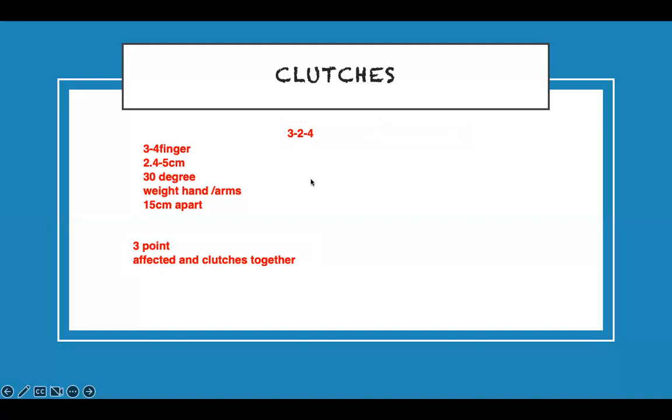For stairs: going up — good leg goes up first, then crutches and bad leg follow. Going down — crutches and bad leg go down first, then good leg follows. The bad leg never moves alone — it always moves together with the crutches. Good up, bad down — that's how you remember it.